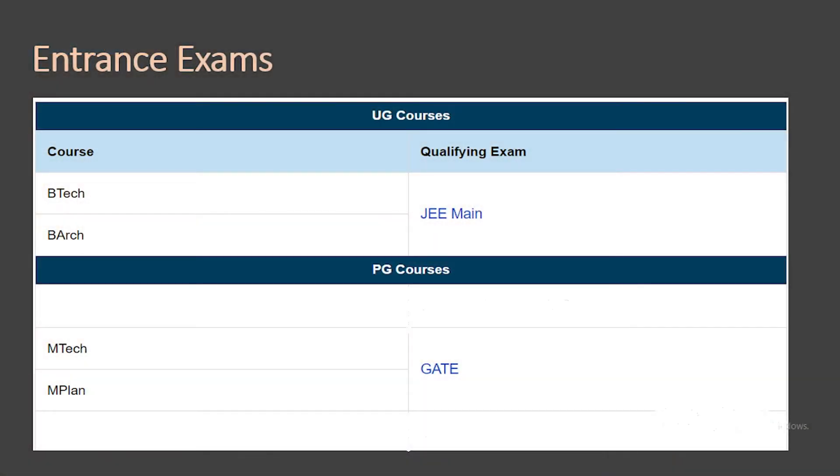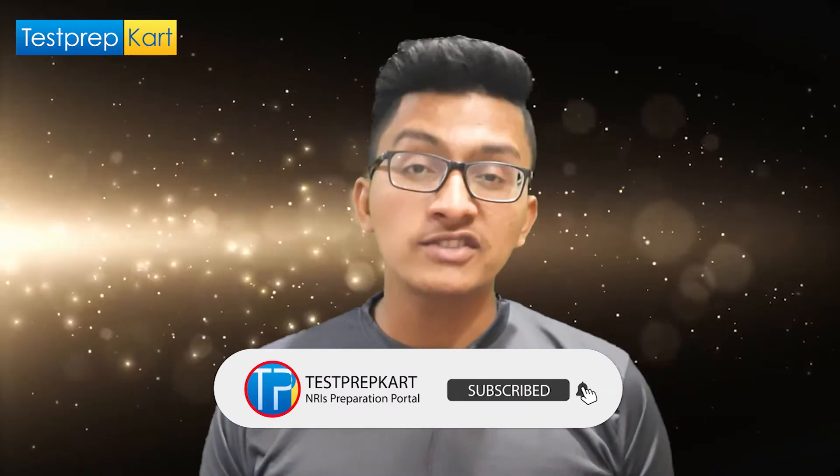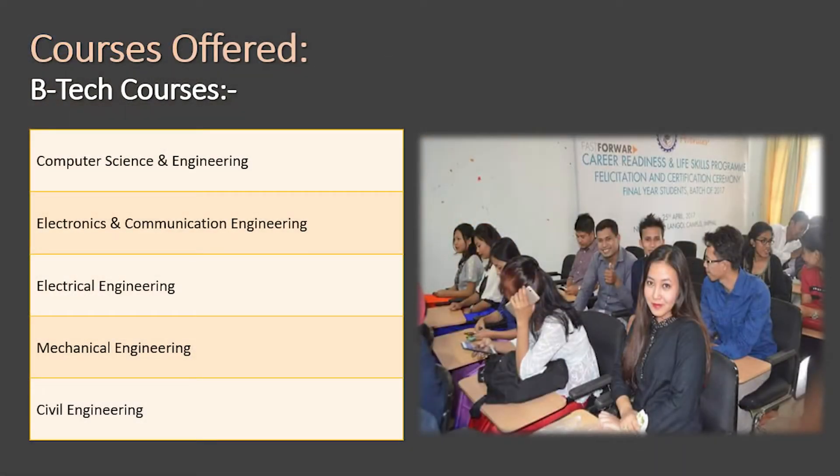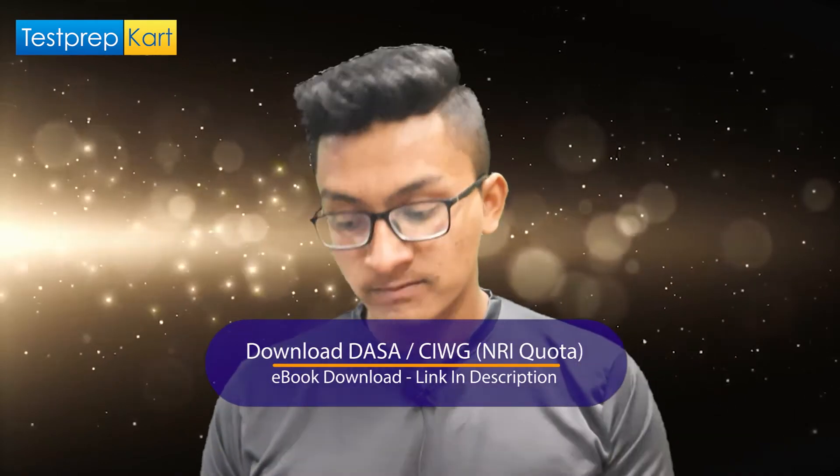For undergraduate admission the required entrance examination is JEE Main, and for post-graduation it is GATE. The mode of application is online. NIT Manipur offers five BTech streams: Computer Science Engineering, Electronics and Communication, Electrical, Mechanical, and Civil Engineering. The same five streams are also available for MTech — so you can pursue both BTech and MTech in these five disciplines.